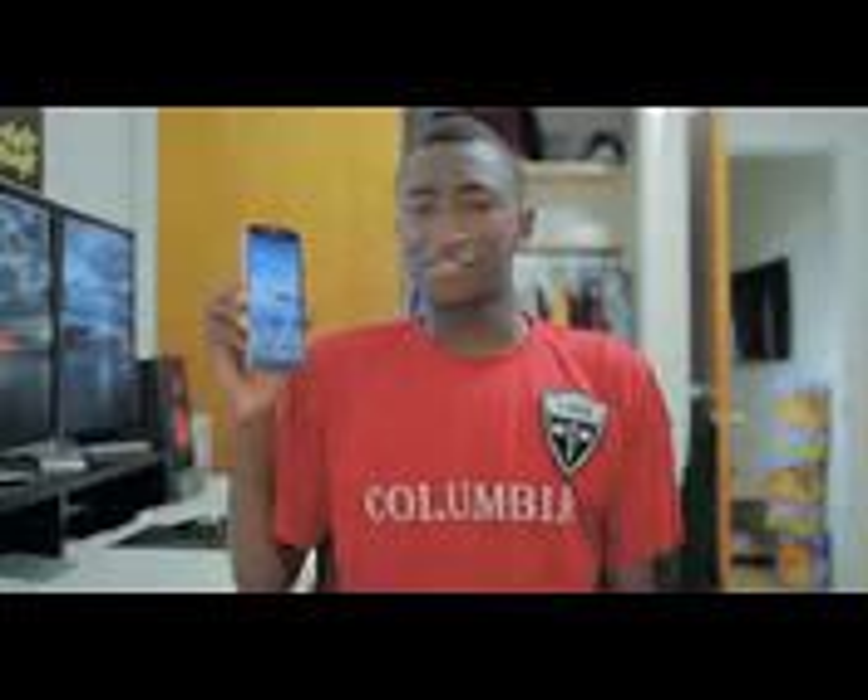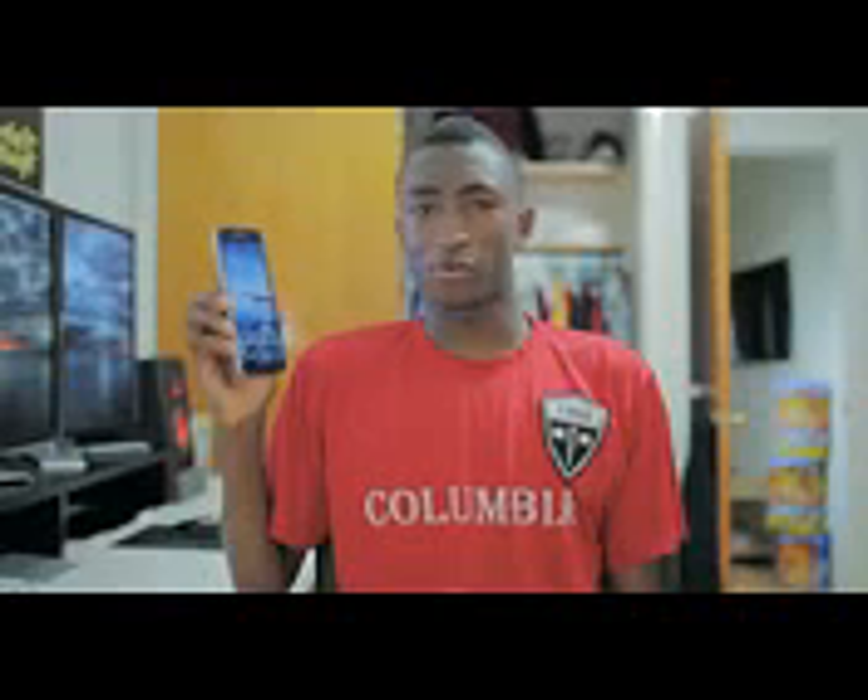Hey, what is up guys? I'm MKBHD here and this is a 6.3 inch phone. It's a 6.3 inch phone. It's a bit of a test from Samsung to see how big of a device you and I are willing to keep buying. We bought the 5 inch Galaxy S4, we bought the 5.5 inch Galaxy Note 2. How big are we willing to go? Let's take a closer look at the Samsung Galaxy Mega.